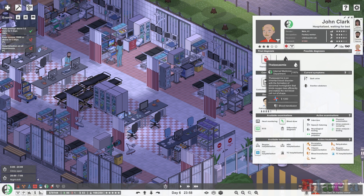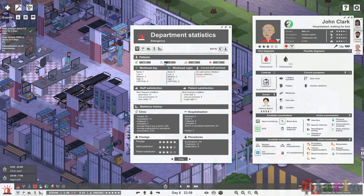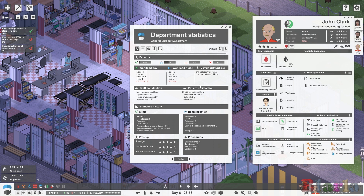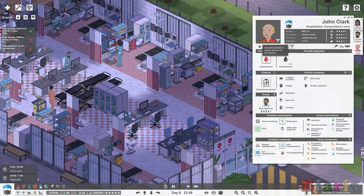A ward that tends to be fairly quiet is the emergency ward — they've got loads of room. But the game won't let us transfer him from internal medicine to emergency. It's a pity because they do have regular hospitalisation available and do blood transfusions. Sometimes I can change departments, sometimes I can't. We've set a change over to general surgery and we'll have a look at that in a minute.